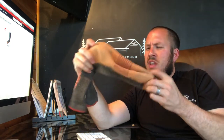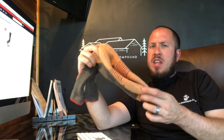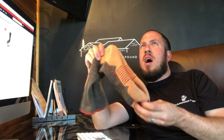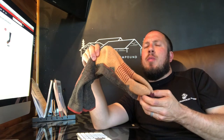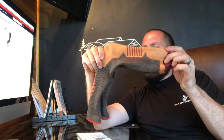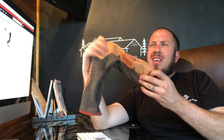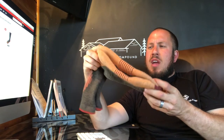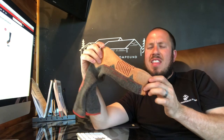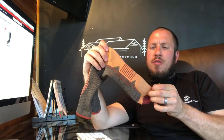These socks are really awesome. I've worn these quite a few times now, and they're basically right on par with the Darn Tough. Which one would I buy? I would probably buy the Darn Toughs over these because these are a little bit harder to get on. Coming down to apples to apples, these are just a little bit more Spandex — a little tighter on your foot. They kind of feel like a compression sock, so these are a little tougher to get on your feet.